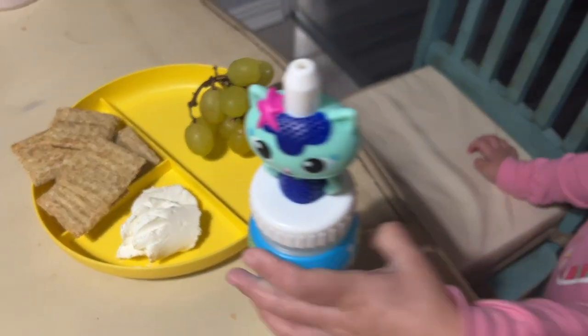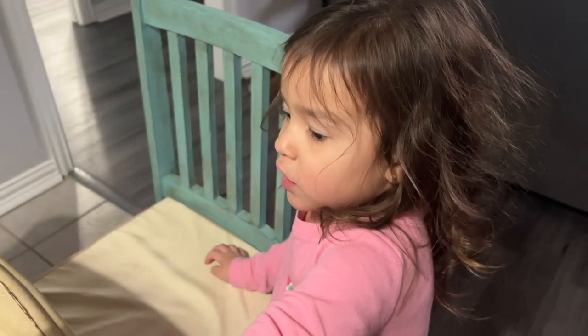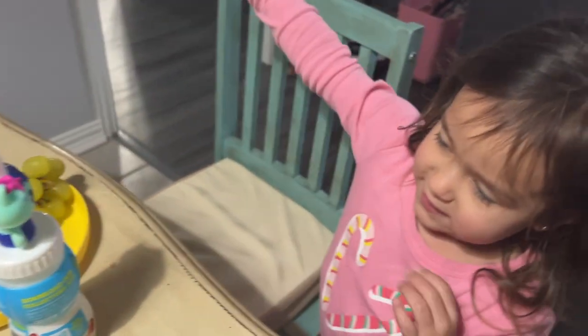There's Luxie's snack request. What did you say you wanted? Grapes, cream cheese, and Triscuits.